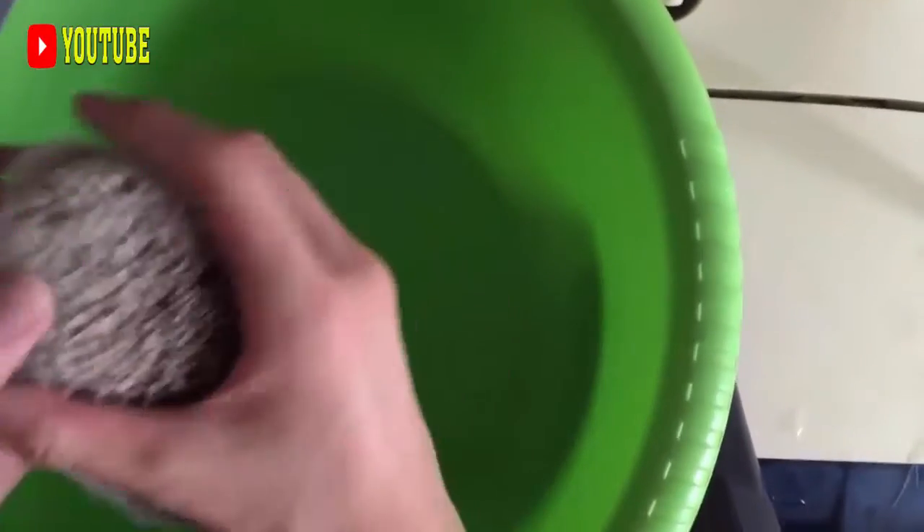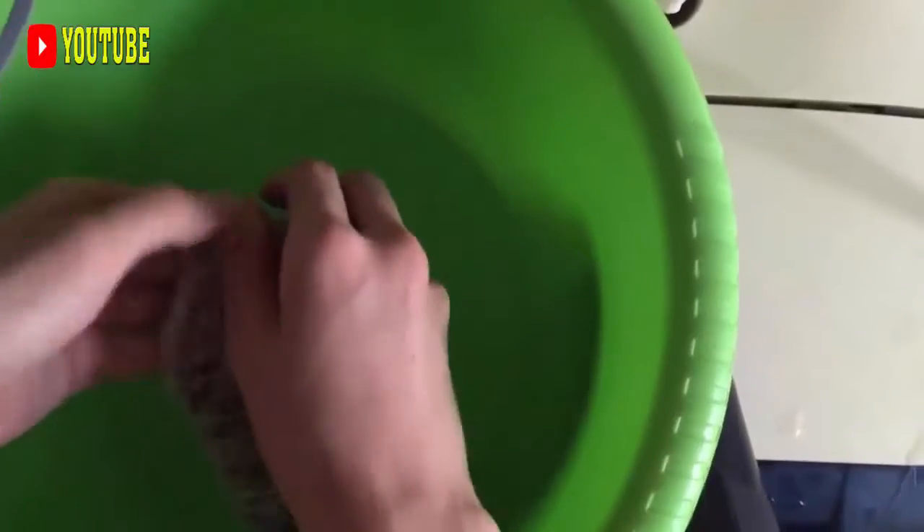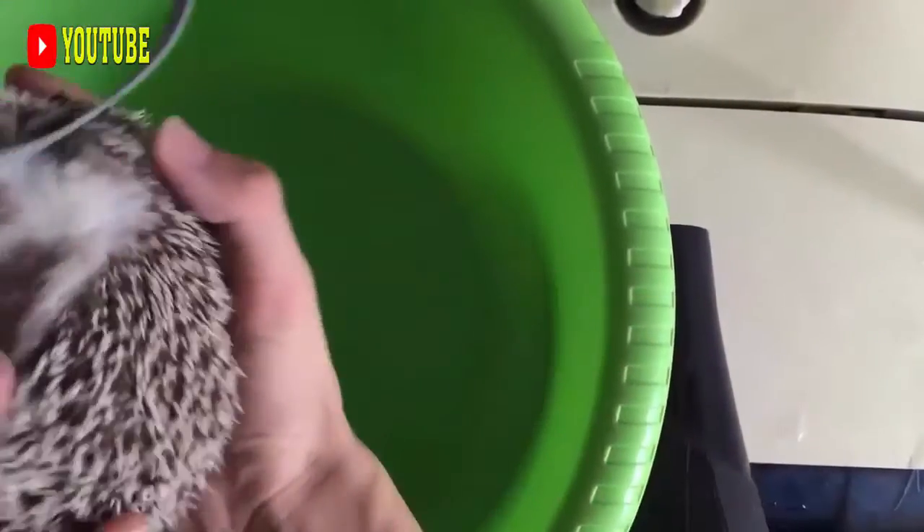Male and female form a pair bond during breeding season. The female has a long pregnancy compared to other rodents, 110 days at the longest. The young are born well-developed or precocial. They are mature at about two years of age. The meat of the brush-tailed porcupine is popular and is consumed in large quantities.